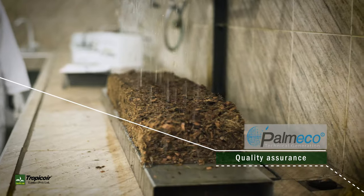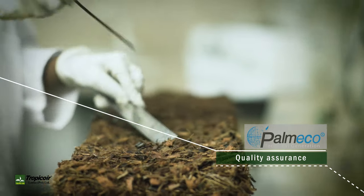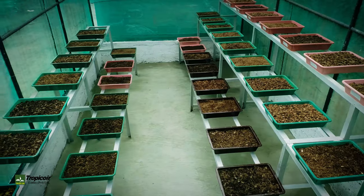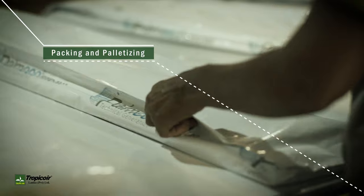The quality assurance process continues all the way to the finishing stage, with full traceability to ensure that we deliver nothing but the best to our clients. Pack-in and palletizing is the final stage of the manufacturing process.